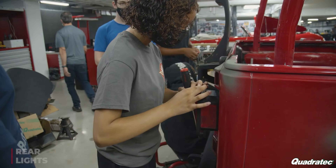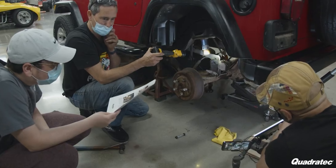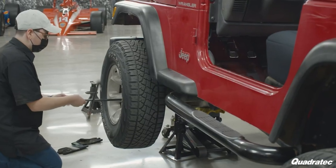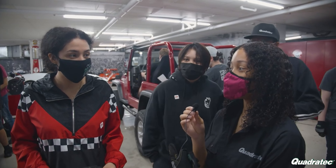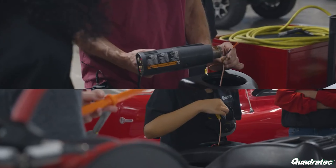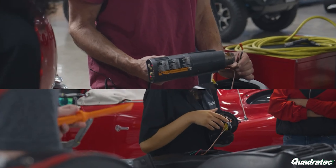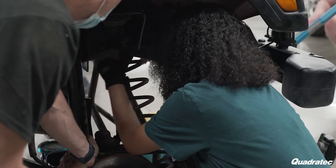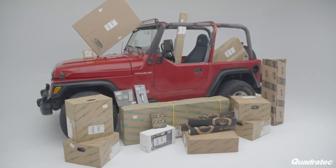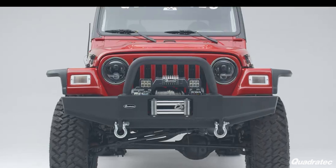I'm sure you guys remember that last year we had a Teen Auto Workshop program by Peterson Automotive Museum, supported by Quadratec. It's a program for high school students to learn the basics of automotive mechanics while working on a car in the museum's collection. During this session, eight students met once a week for eight weeks to learn about various parts of a car while performing repairs and upgrades on this Jeep Wrangler.